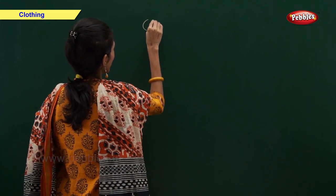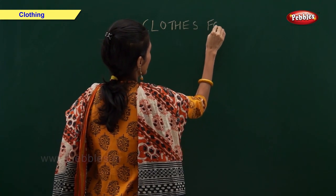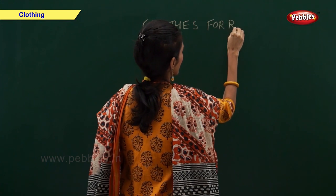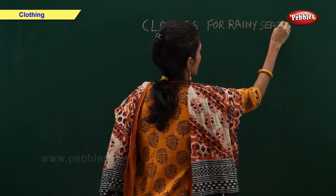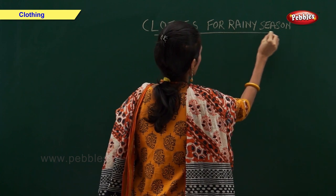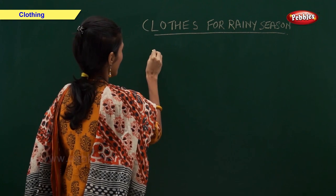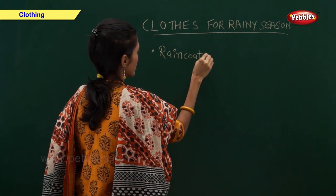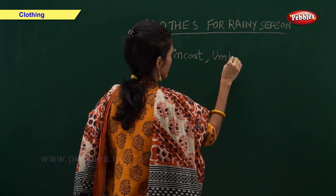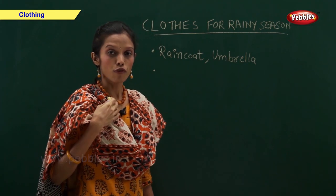Clothes for rainy season. We use umbrella and raincoat in the rainy season. They protect us from getting wet.